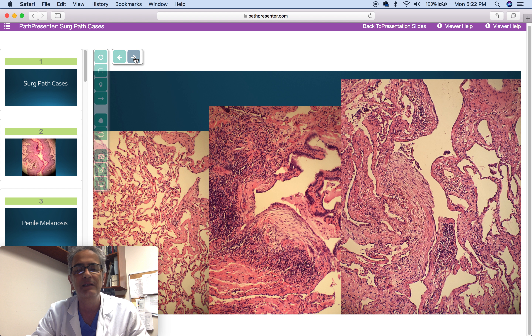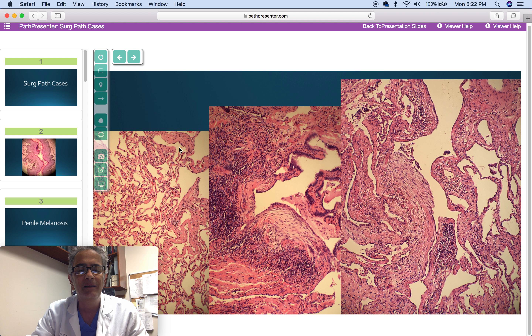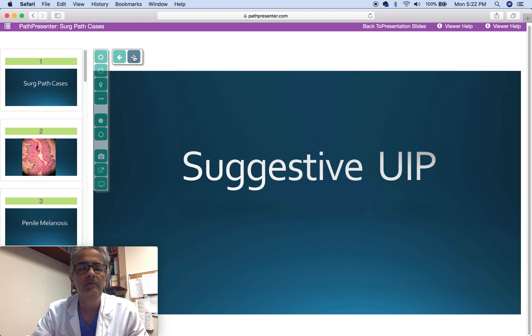Next case is a 60-year-old man in bypass surgery. The surgeon noticed that the periphery of the lung was deformed, firm, and indurated, and decided to take a wedge biopsy, finding areas of completely normal lung and areas of architecturally distorted lung with young fibroblasts. High-resolution CT was not performed, so my diagnosis was suggestive of usual interstitial pneumonia with recommendation to correlate with clinical presentation and high-resolution CT.